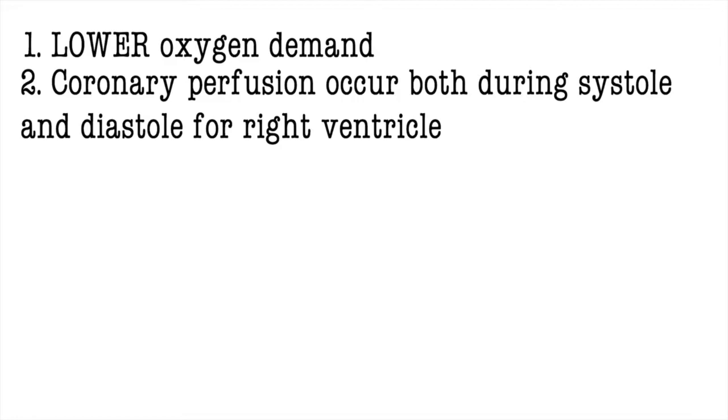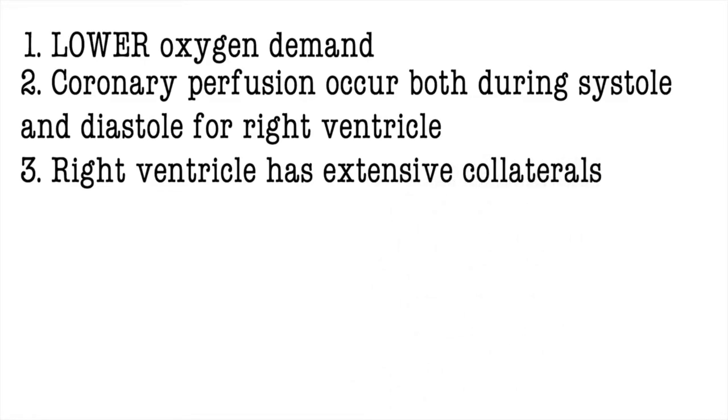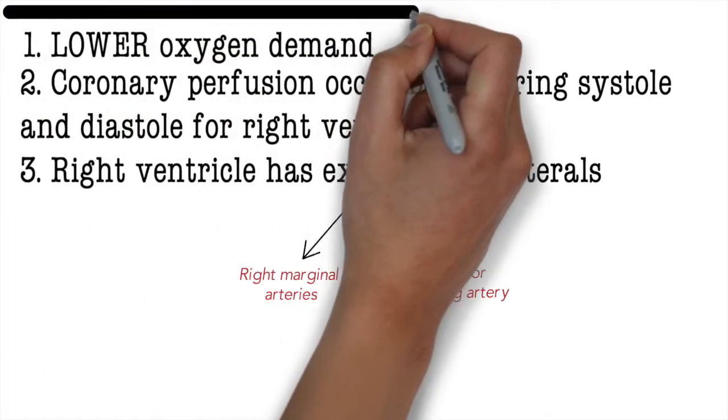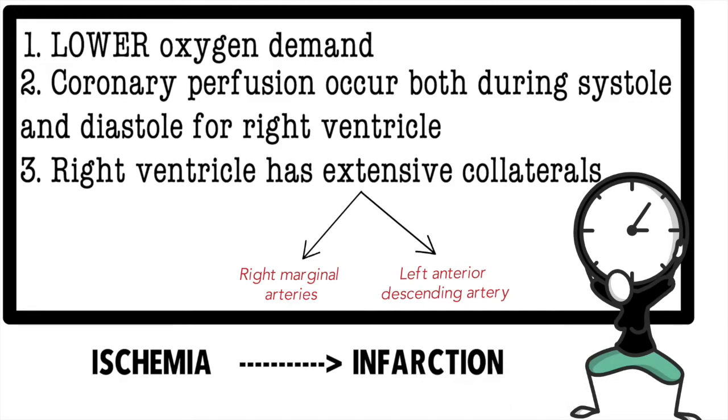So the right ventricle is getting perfused throughout the cardiac cycle. Even if there's an occlusion, it's still going to get more blood supply compared to the left ventricle, because the left ventricle only gets perfused during diastole. Reason number three: the right ventricle has extensive collaterals. It gets perfused from the right coronary arteries through the right marginal arteries, and also from the left coronary arteries through the left anterior descending artery. So if one goes out, it can still rely on the second one. Because of these factors, the right ventricle has a lot more time before ischemia can evolve into infarction, and that's why these patients have a good long-term prognosis.